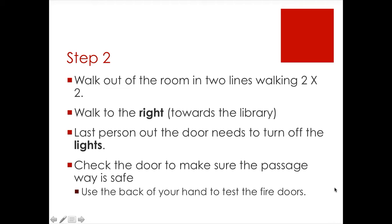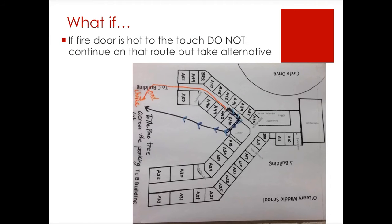Watch the video to see a sample of my expectations. What if the person gets to the door, tests it, and it's hot? We do not continue down that route, but we're going to take an alternative route. Our alternative route goes this direction, and then we can still continue to where we're going. We go down the 6th grade hallway and out those doors.